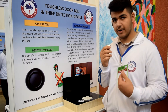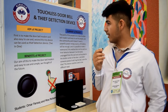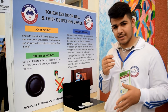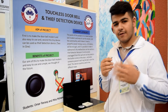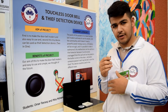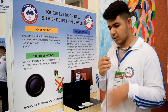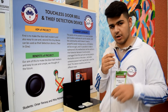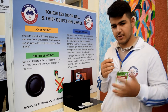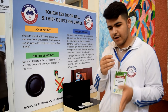Hello, what's up guys, my name is Mira. Today I have a project called the touchless doorbell and thief detection device. I have a device here — it's a sensitive device, you don't need to touch it. It's actually a bell that rings on its own when an object gets closer to about five to ten centimeters.